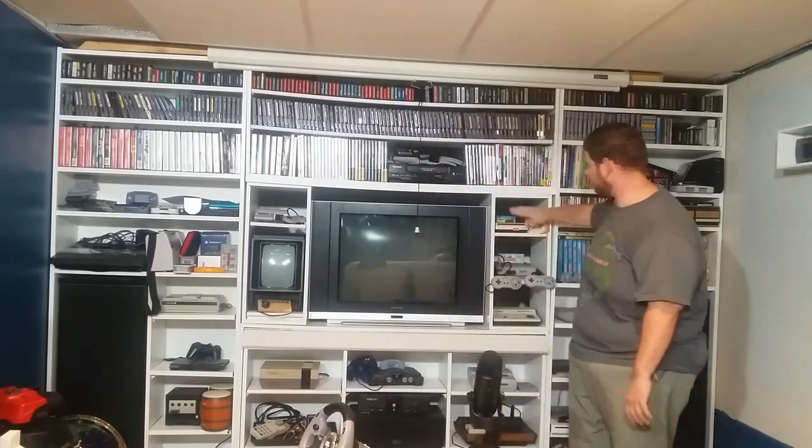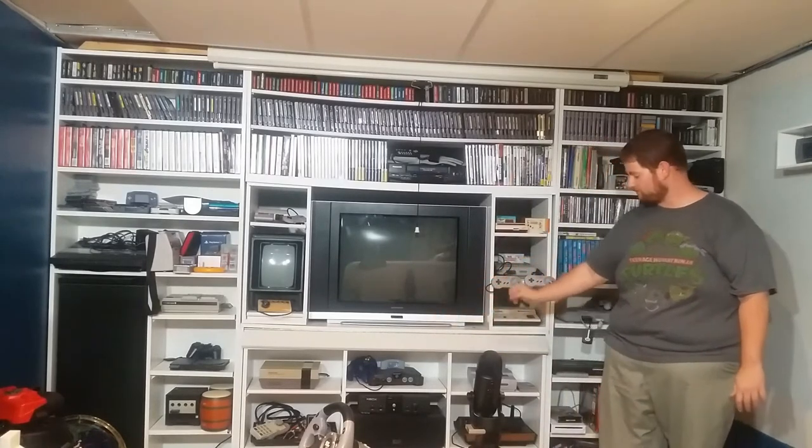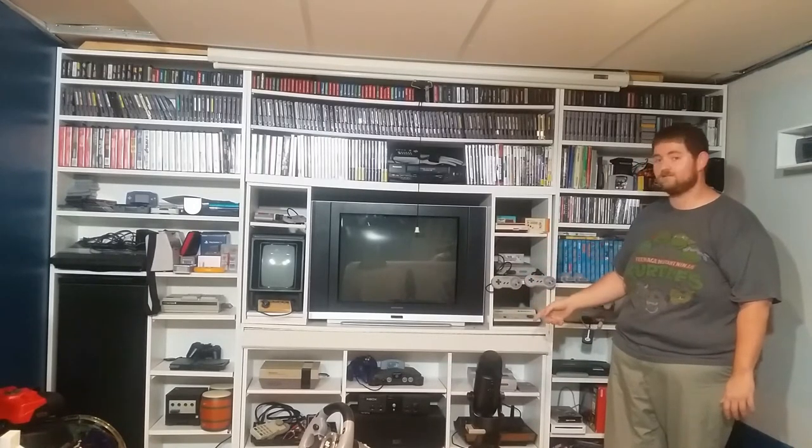Coming back across, we have the Famicom, the Super Famicom, and a Pong console. Then across the bottom, we have the NES, the N64, and the Super Nintendo. The ColecoVision, the original Xbox, the Atari 2600. And down on the bottom, we have Sega Saturn, Sega Genesis with the 32X and the CD attachments.